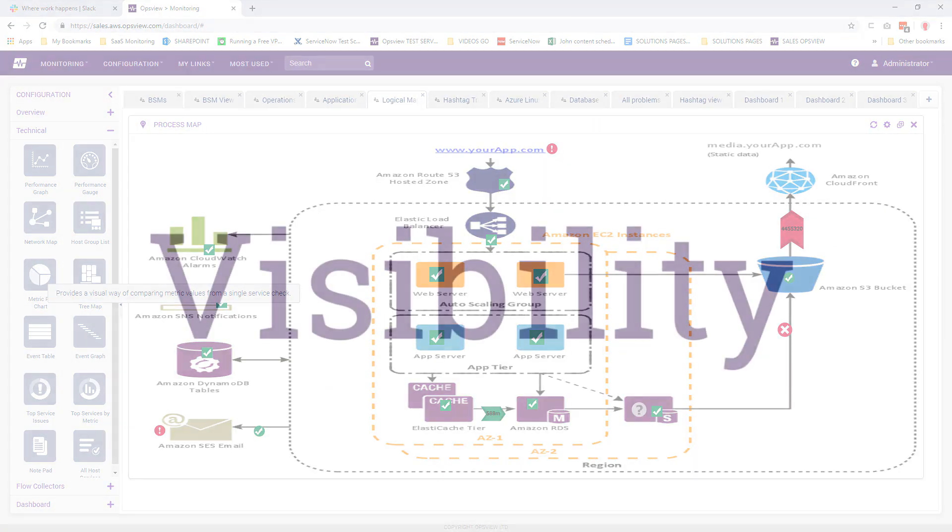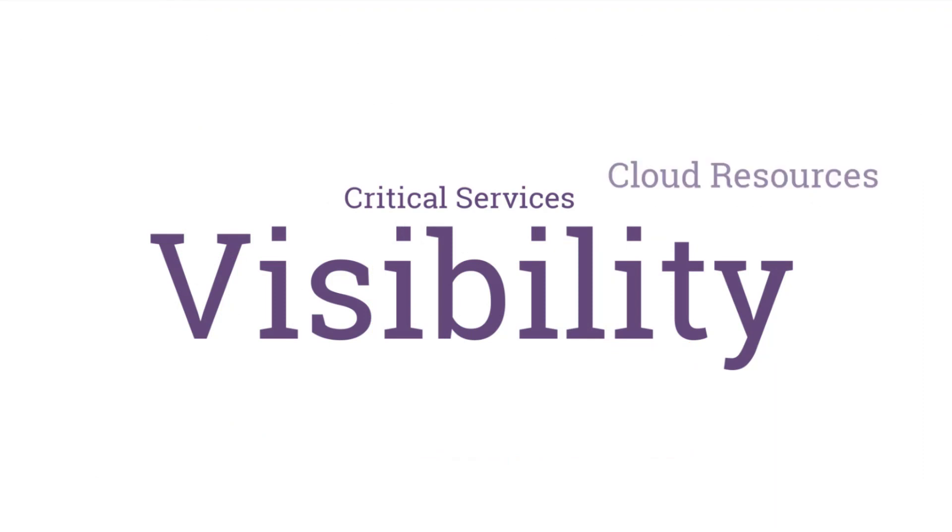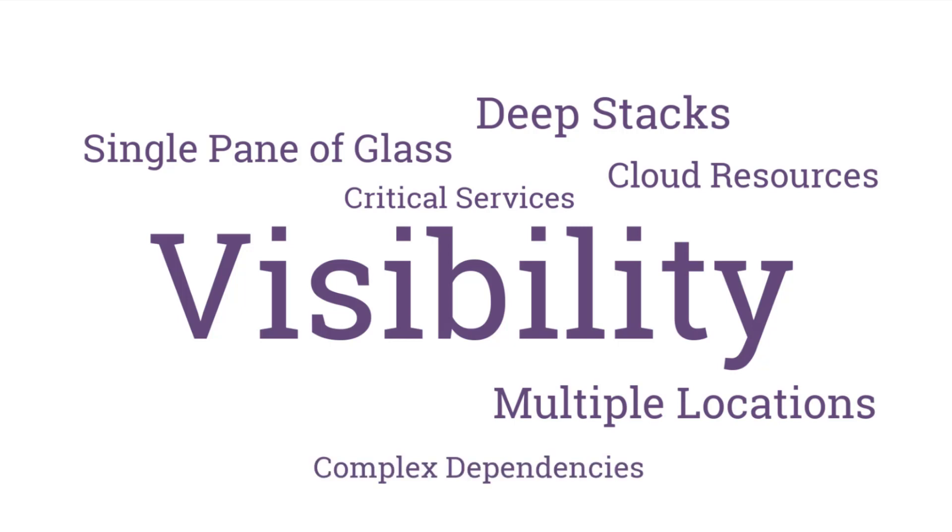These challenges include the need to see everything in one place. Ops needs monitoring that just works for all their stuff: physical and virtual infrastructure, enterprise apps, cloud resources and services.